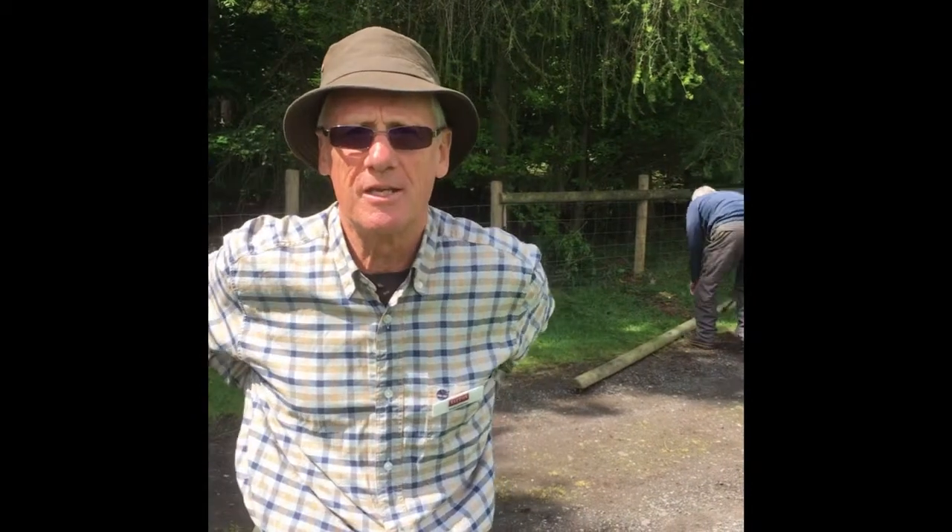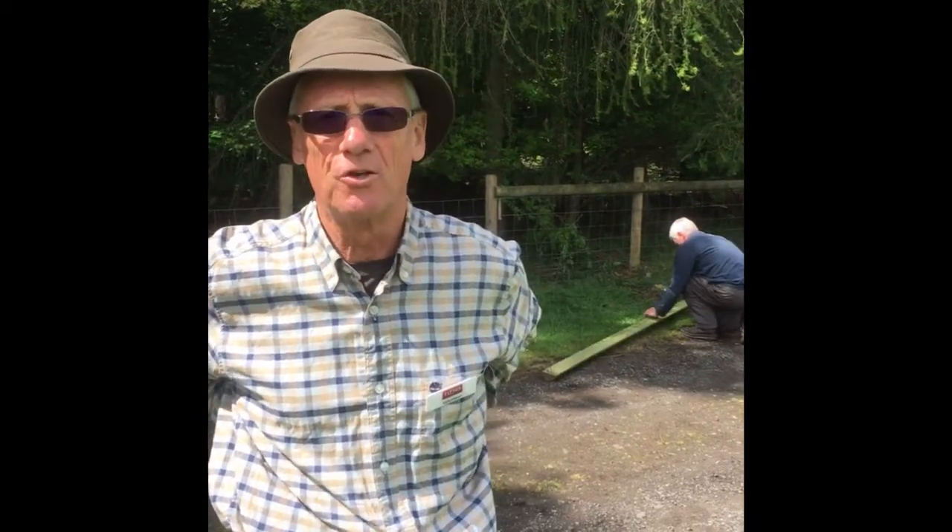Well, we do quite a range of jobs. The rangers get us doing something different every week and sometimes we change the task morning to afternoon. We do fencing, which you can see we're doing here. Different types of fencing, we do hedging, deadwood hedging.